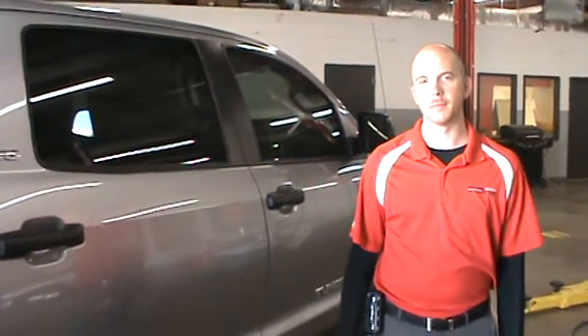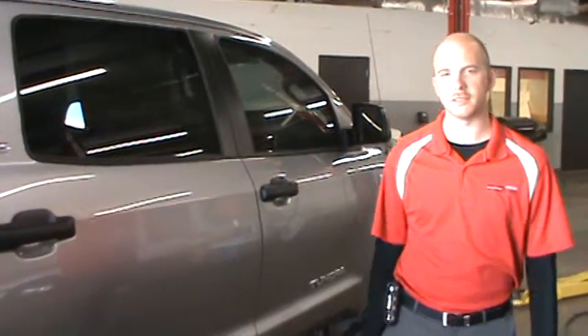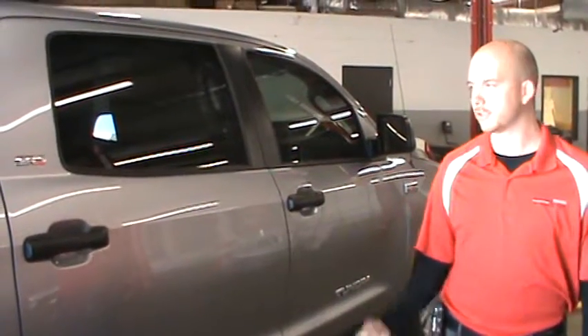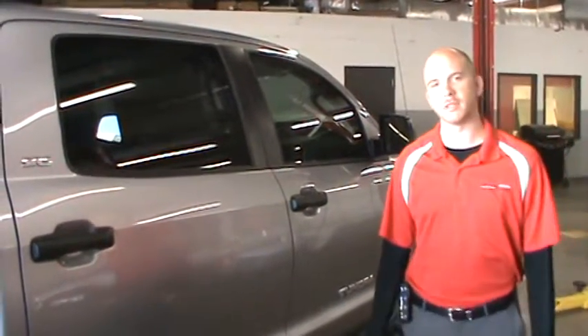Hey guys, my name is Clay. I'm right here at Sullivan Toyota in Wichita Falls, Texas. I'm going to talk to you about the 2012 Toyota Tundra. JD Power & Associates named it the most dependable truck in its class. There are a few things that go into that and I'm going to point those out.